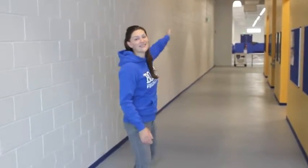Hi, welcome to Boston Fencing Club. Come on in and see the rest of the club.